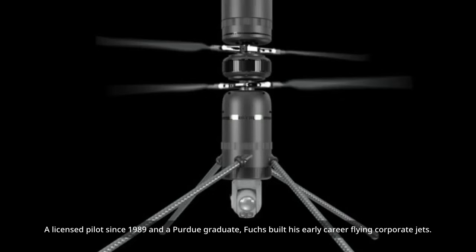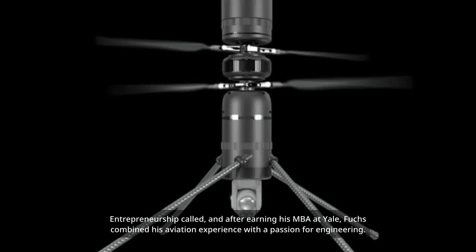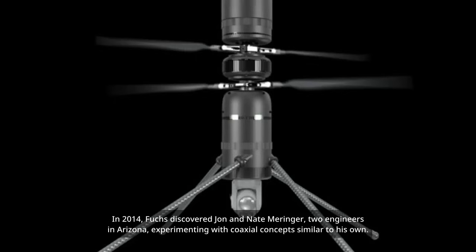A licensed pilot since 1989 and a Purdue graduate, Fuchs built his early career flying corporate jets. Entrepreneurship called, and after earning his MBA at Yale, Fuchs combined his aviation experience with a passion for engineering. In 2014, Fuchs discovered John and Nate Merringer, two engineers in Arizona experimenting with coaxial concepts similar to his own.